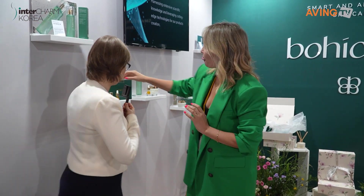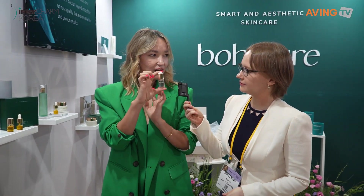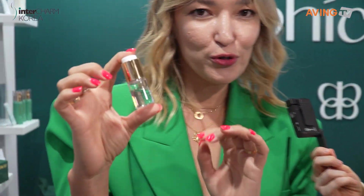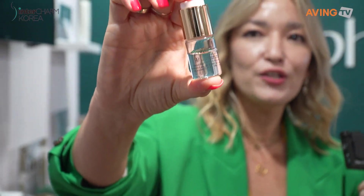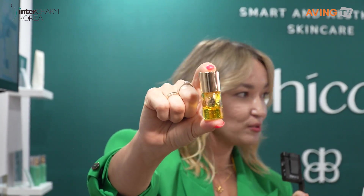Moisturizing and anti-wrinkle, this is great. I see it has some oily base. Yes, it is two steps, so it's not easy to understand when you see it first, but when you push here, you can shake and make your own ampoule with edubenon. What just popped out from here? This is edubenon.